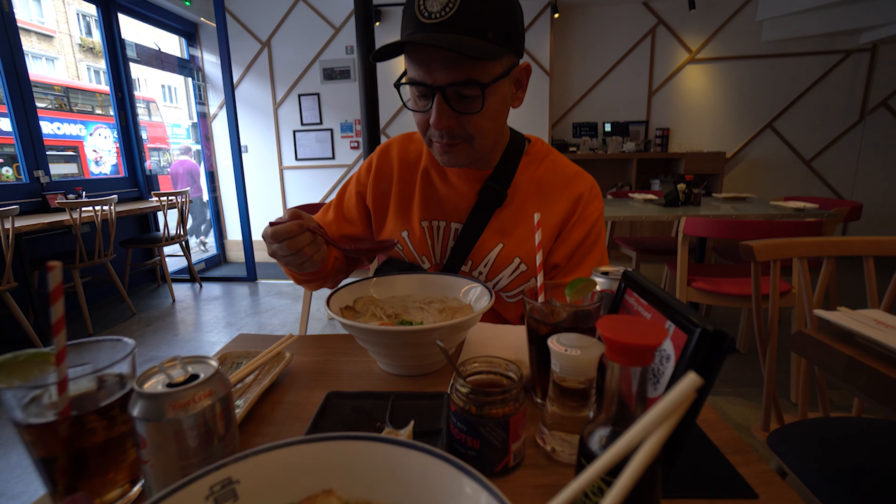After eating, we took the underground back to our hotel to recharge before heading out to one of the most popular spots in London, Borough Market. What makes Borough different than Camden is that Borough is more open air and focused on food. Arguably more expensive as well.